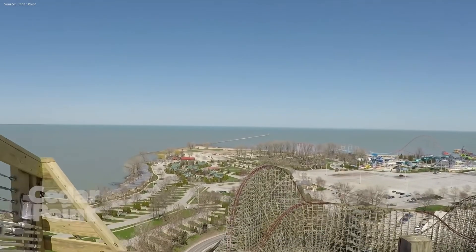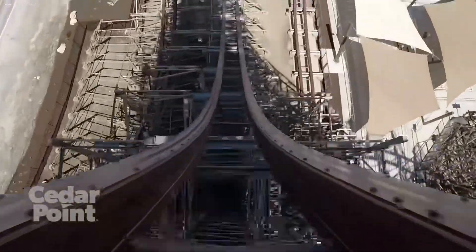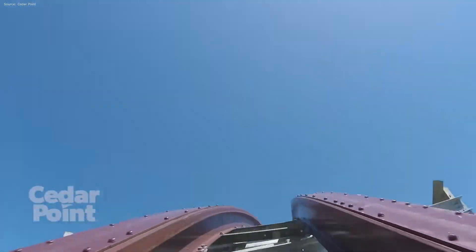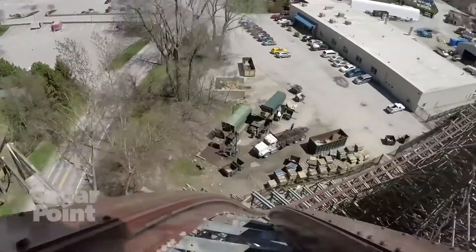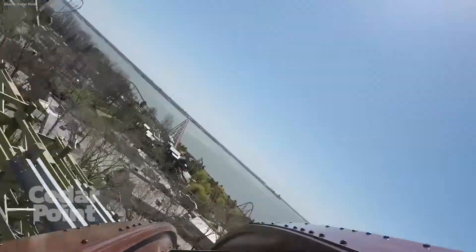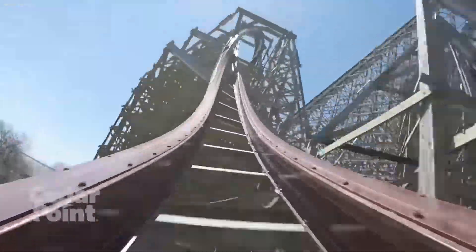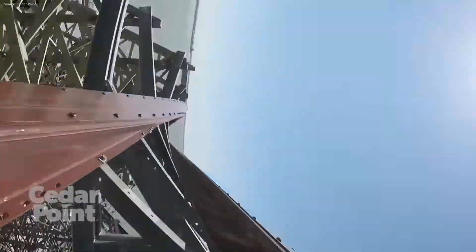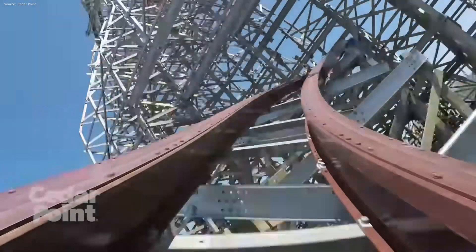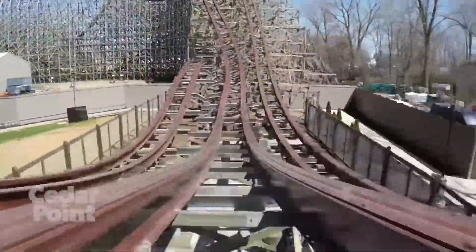Finally, we have RMC. Before you start arguing that Cedar Fair no longer works with RMC, I'll say flat out — I don't believe that. Cedar Fair installed three coasters from them: Railblazer, Twisted Timbers, and Steel Vengeance. All three are great rides, and you can't tell me that Cedar Fair doesn't work with them because they supposedly flopped. Maybe this is me just holding on hope that Kings Island will eventually get a ground-up RMC, but it also makes sense for Canada's Wonderland. They have nothing in their lineup like an RMC — it would give them another great coaster with different pacing to their B&Ms. So I'm leaving it in for right now.